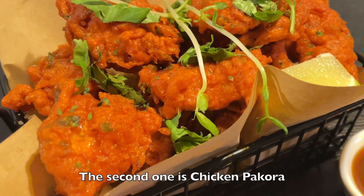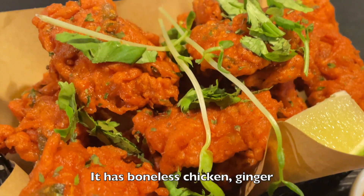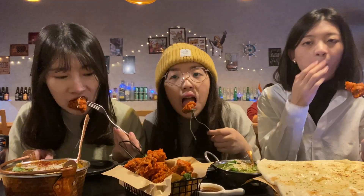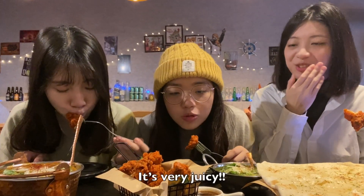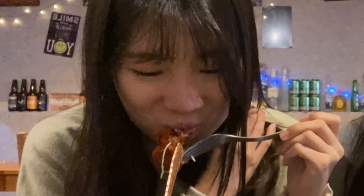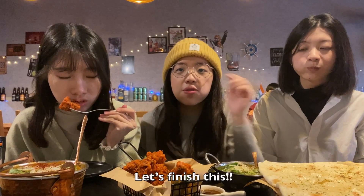The second one is chicken pepora. It has boneless chicken, ginger, garlic, china beans, and special spices. It's very juicy and tender chicken.